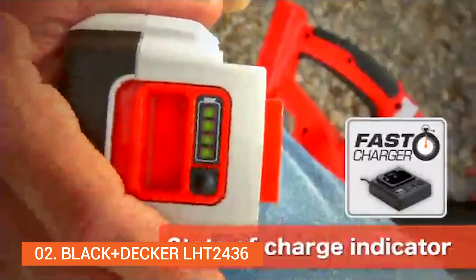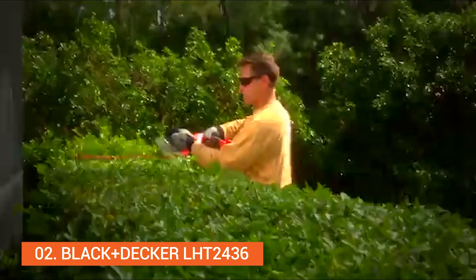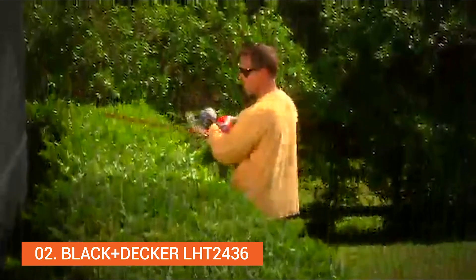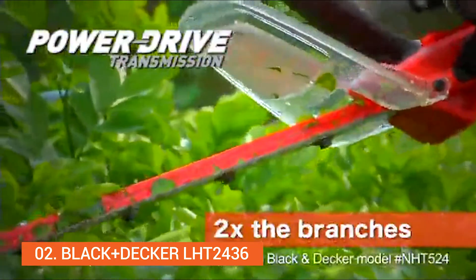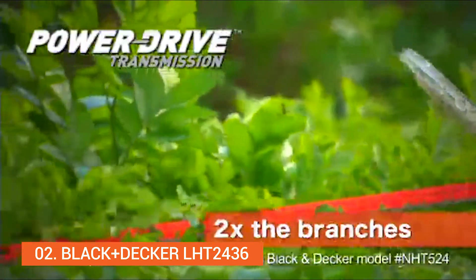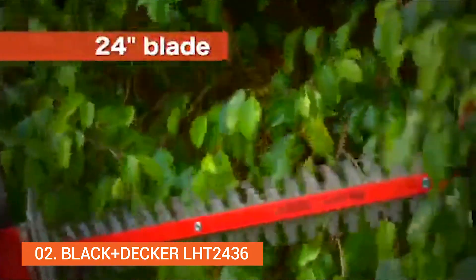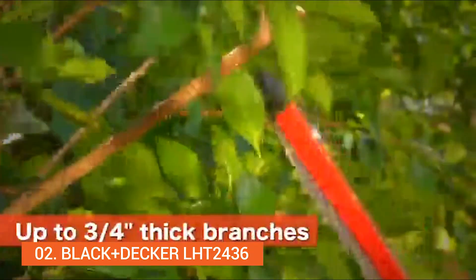The battery features a state of charge indicator. This hedge trimmer offers more cutting force to cut twice as many branches at one time with its power drive transmission. It can even cut through thick overgrowth. The 24-inch Dual Action Blade quickly cuts branches up to ¾ of an inch thick.